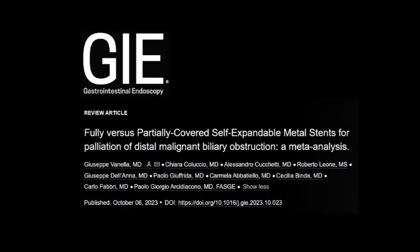Hello everyone, I'm Giuseppe Manella, gastroenterologist and pancreatic biliary endoscopist at the San Raffaele Institute of Milan, Italy. It's a pleasure for me to be here with a colleague and friend, Dr. Chiara Coluccio. I'm Chiara Coluccio, gastroenterologist and pancreatic biliary endoscopist at Fort Leach-Sena Hospitals in Italy. First of all, we would like to thank Gastrointestinal Endoscopy for giving us the opportunity to share the results of our latest meta-analysis on fully versus partially covered self-expandable metal stents for palliation of distal malignant biliary obstruction.